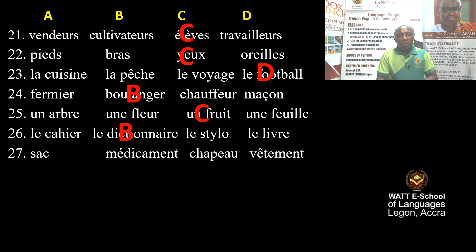Question 27: Le sac, médicament, chapeau, vêtement. When we are sick, what do we take? We take médicament — we take medicine. Médicament means tablet or drugs. The correct answer is B.